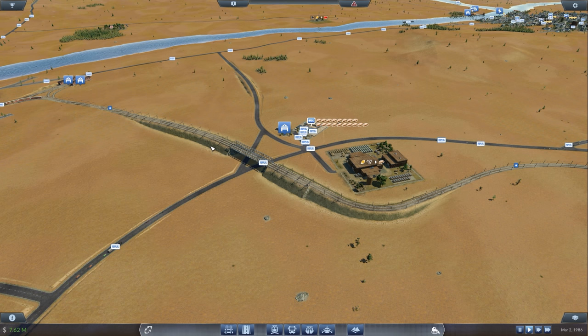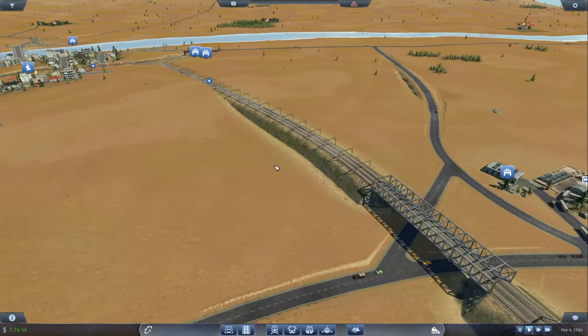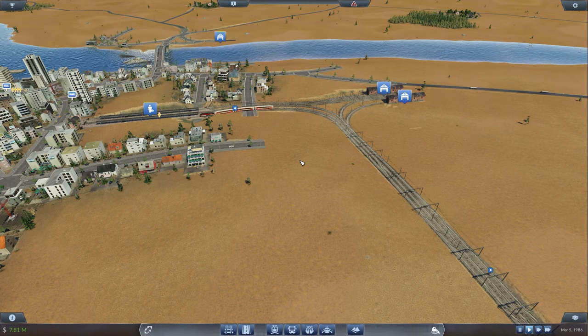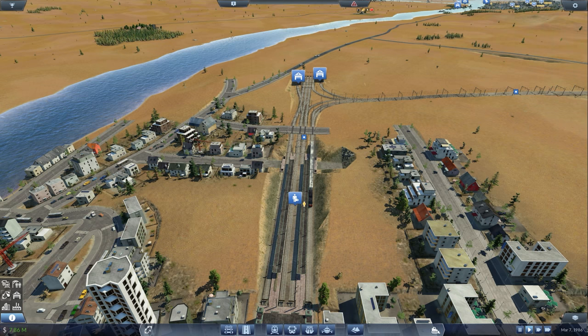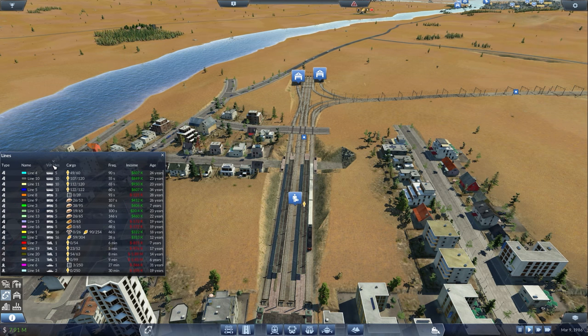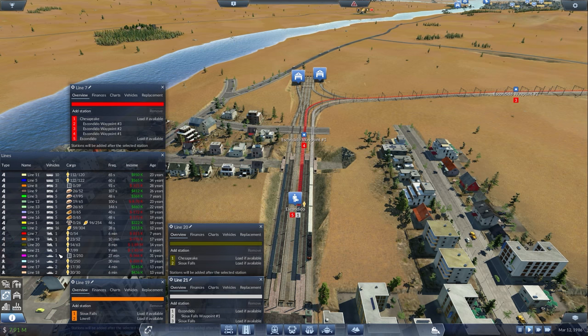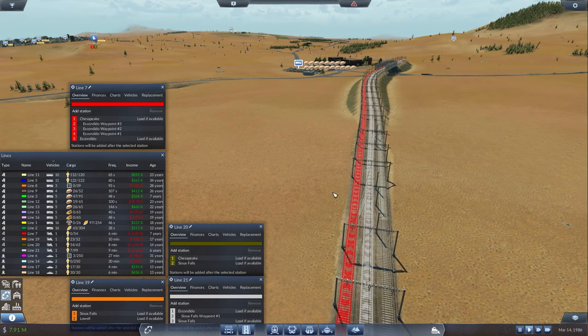So previously we did some stuff with the rails and I screwed up so much. I did some off-camera tweaks just before this episode started. Let me show you the easiest way to go about it - let me bring up the train lines. We have line 7, 19, 21. What I did: I tried to adjust them so every single train at this current stage has their own line and purpose, just for the beginnings.